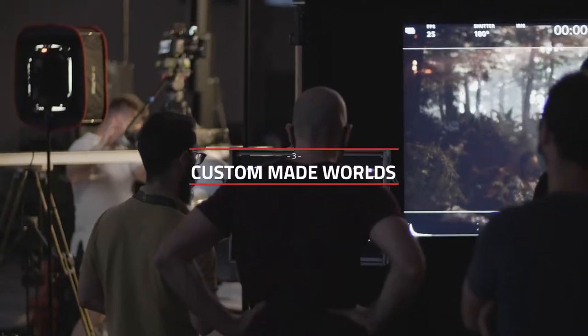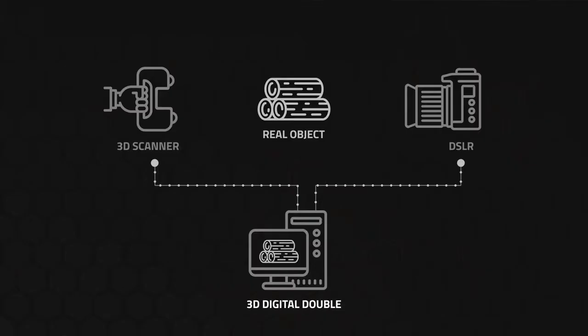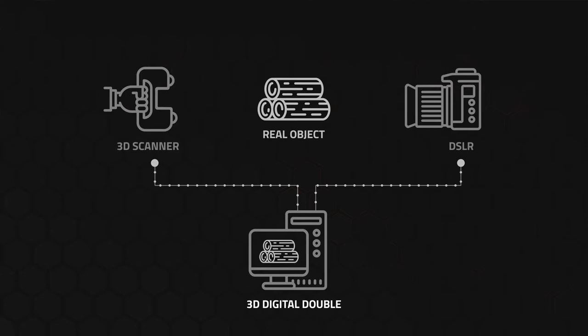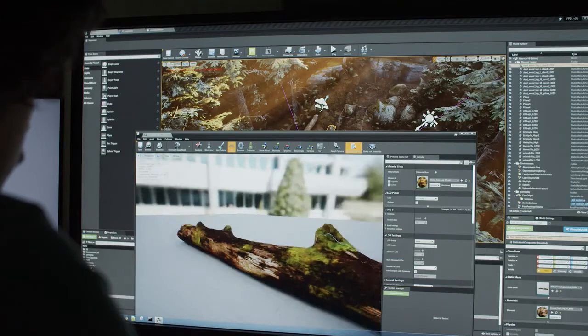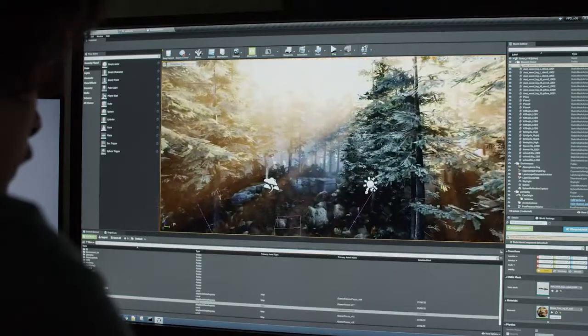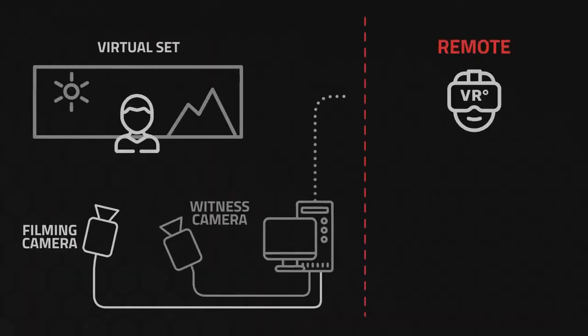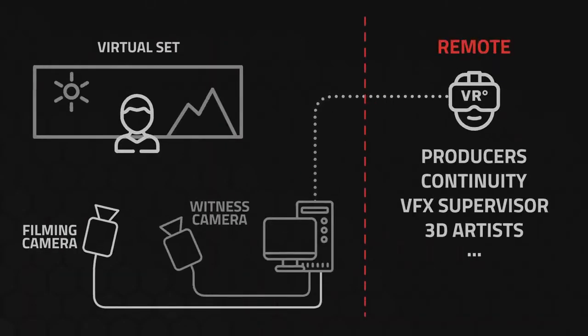No need to send 50-man crews around the globe anymore. Now you can send over a couple of photographers, scan the place and recreate its 3D digital double. 3D elements can be added, removed or changed according to the director's wishes. All can be done inside a single filming stage. Many people can work in VR from home. If COVID gets back, ordinary sets stop — virtual ones have built-in resilience.